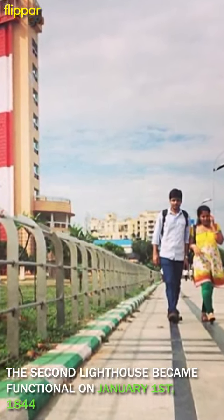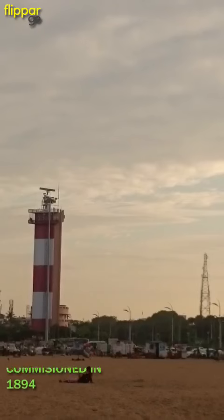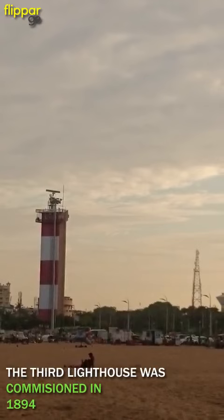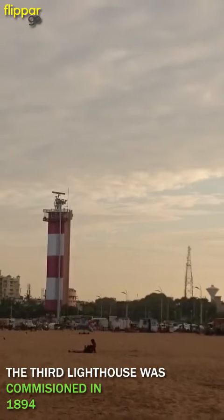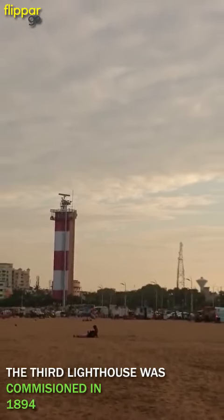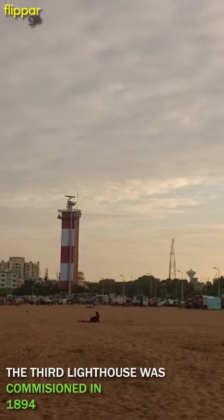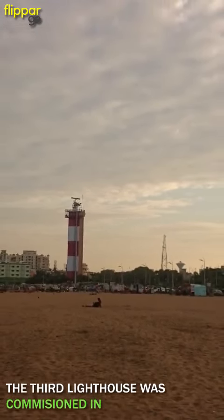The lighthouse became functional on the 1st of January 1844. The third lighthouse in Chennai was commissioned in 1894. The newly inaugurated High Court in Chennai had a dome that towered over the lighthouse, and officials received complaints that the dome prevented a clear line of sight to the lighthouse for ships in the daytime. And so the lighthouse was shifted to the highest dome of the High Court.